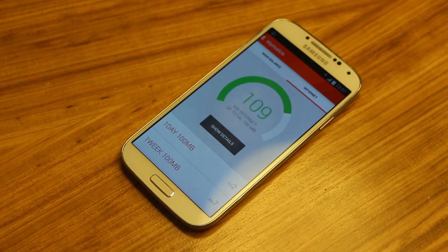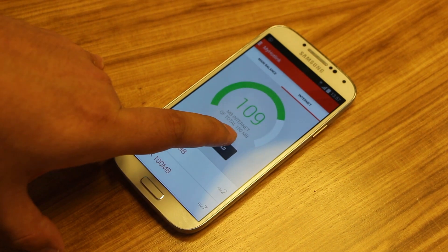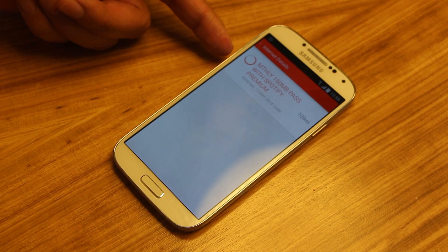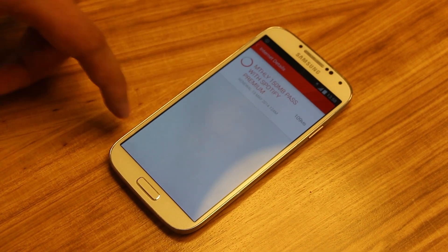Another very nice thing about the app is that you can see your data usage. The number represents how much data you have left, and underneath it you'll see that you have 150 megabytes to use. But if you click on 'Show Data', you can actually see the particular plan — whether it's a one-day plan, 10-day plan, one-month plan, or a specific plan like Facebook.